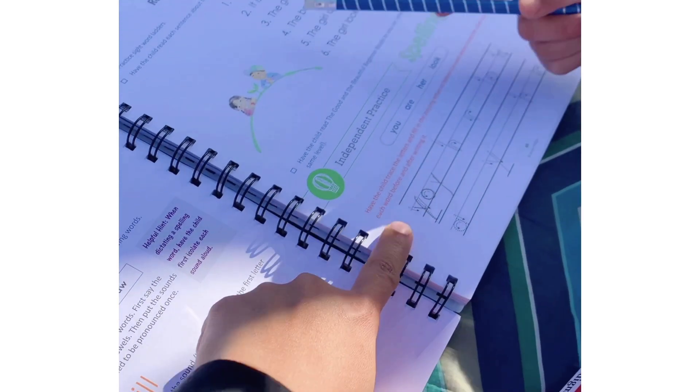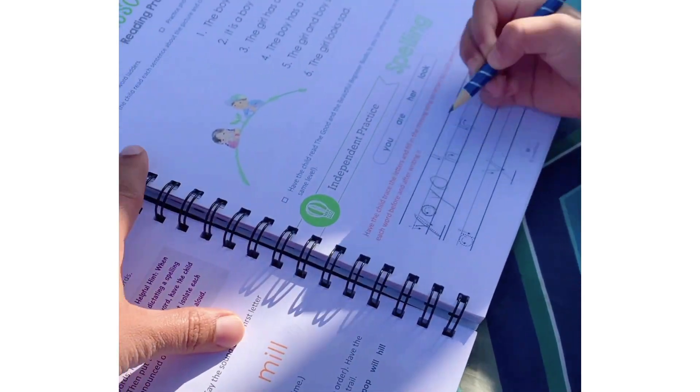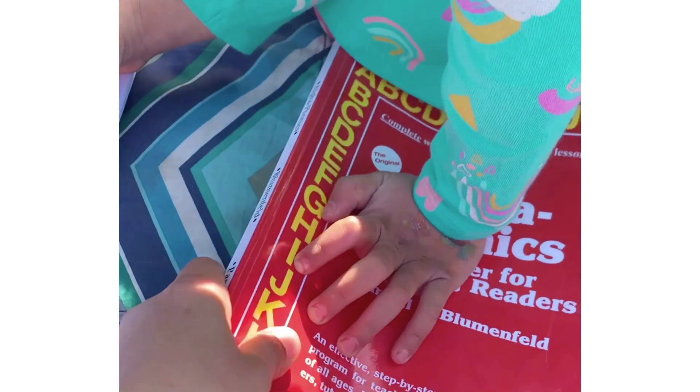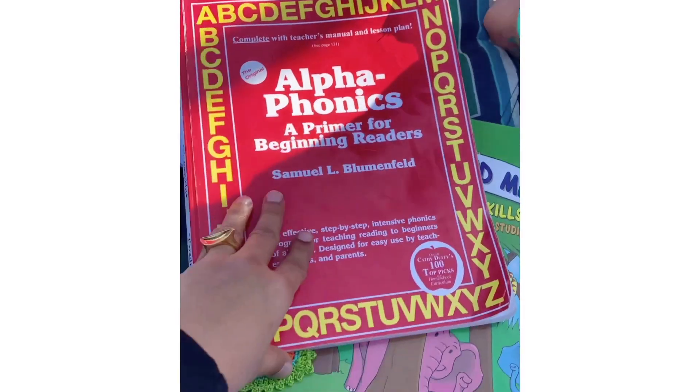My girls were in the backyard and the weather is so nice that we decided to come outside and continue our language arts, reading, and handwriting. My girl is working on her handwriting and we're going to do lesson 35 of the Good and Beautiful language arts.